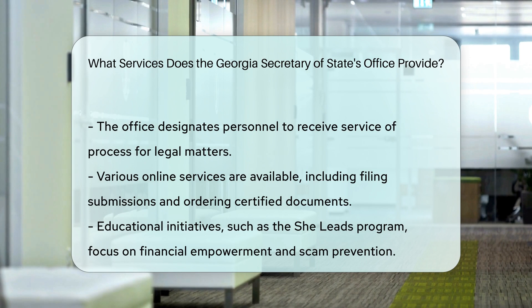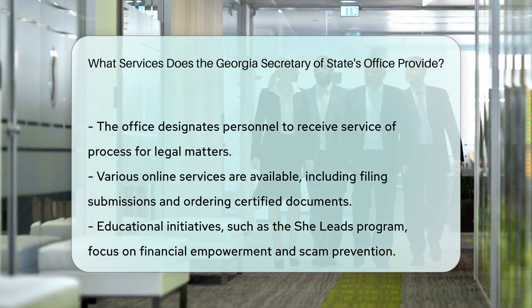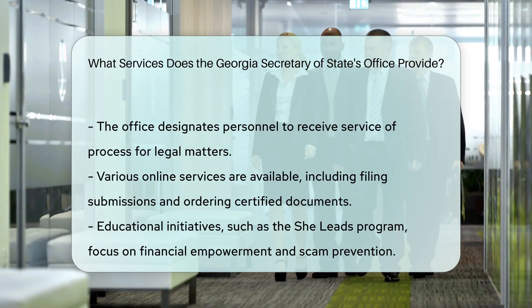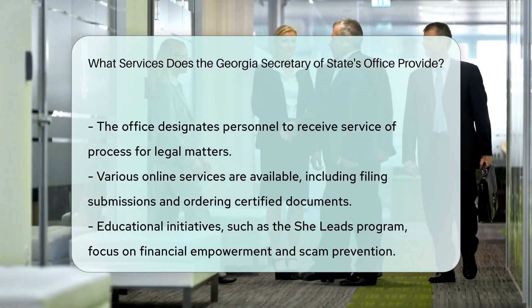Educational initiatives. The office also hosts educational programs, such as the She Leads Financial Empowerment Program, which includes webinars on personal finance and scam prevention.